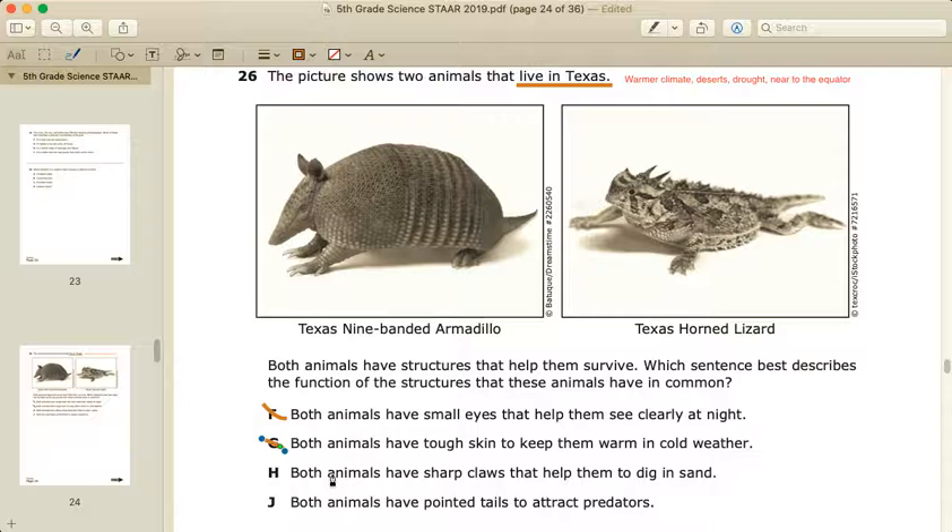Answer H: both animals have sharp claws that help them dig in sand. Texas is filled with deserts, as we already said, so being able to dig in sand would definitely be important. This is something we definitely want to come back to, because it does describe something important for animals living in Texas.